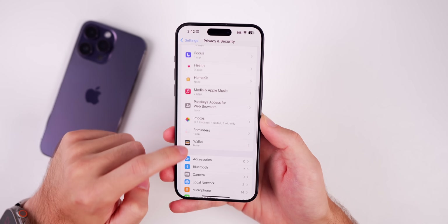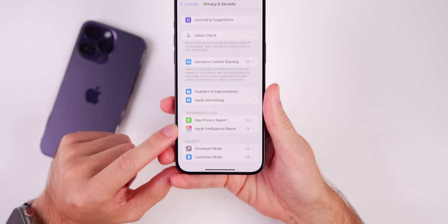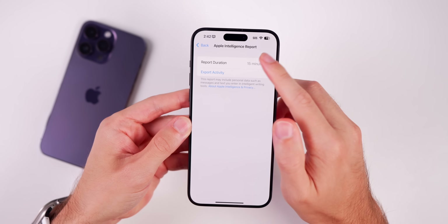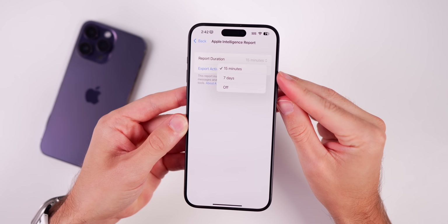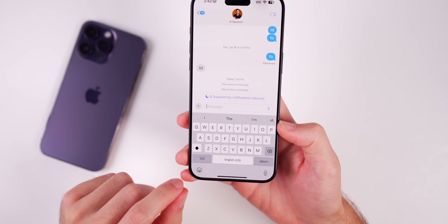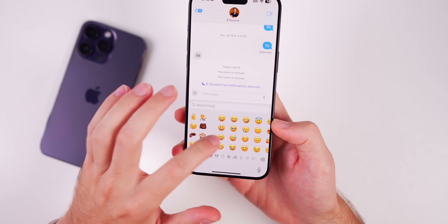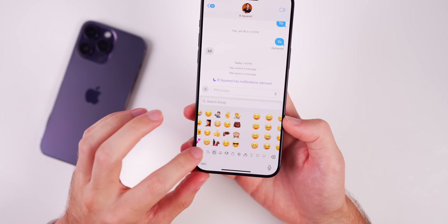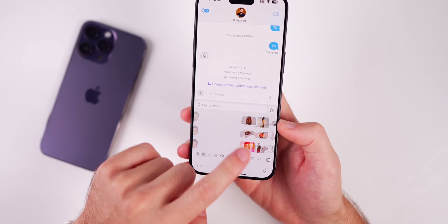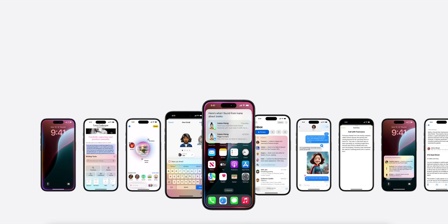In Settings under Privacy and Security, there's a new option for Apple Intelligence Report, which is on by default. You can turn off duration reporting or change it from 15 minutes to 7 days. Also, the bigger emoji keyboard has returned with iOS 18.1 — emojis now show up larger and you can see them better. Memoji is also in the same page, no longer an add-on; when you tap the plus, you can see Memoji to the left of your stickers.